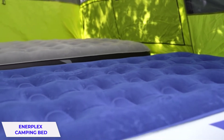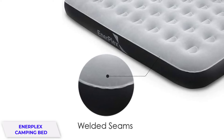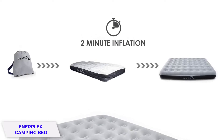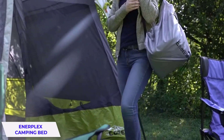It is constructed with puncture-resistant PVC, and its soft flocked top provides durability as well as comfort. The seams are welded and designed on a coil beam structure, which makes it sturdy and gives you a home-like feel. It can be charged with either a wall plug or a car charger pump, and has super-fast inflation.